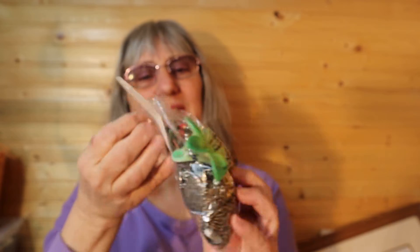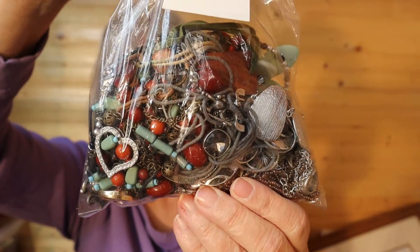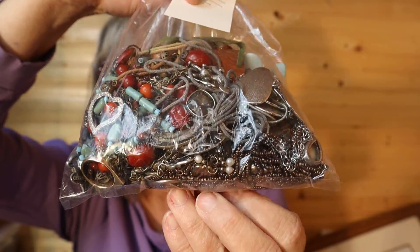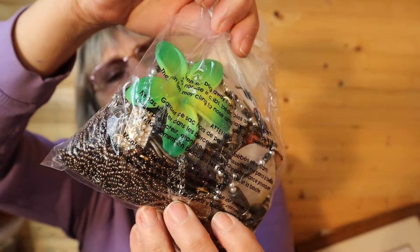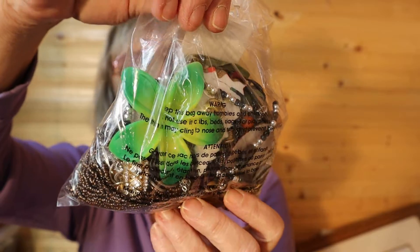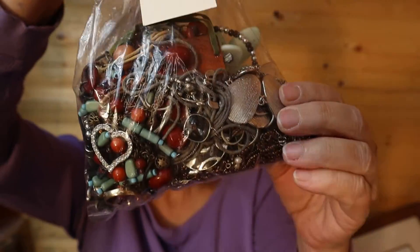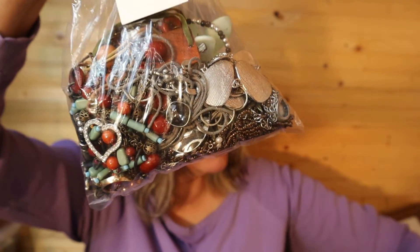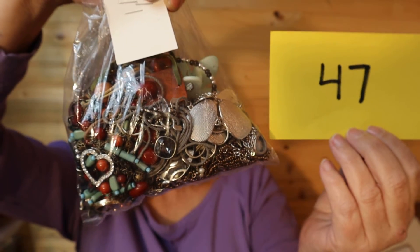This makes great wall art. So crafting material here — I have a bag of mixed jewelry, broken pieces, beads. Just bundled together. Looks like there's a mousse in there. Blue beads, brown, a heart. This looks like a hair clip. So for this bag here, it is $8, number 47.